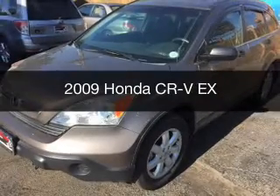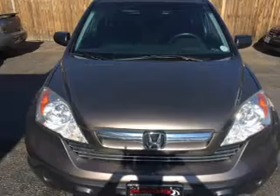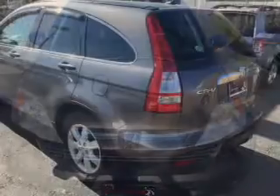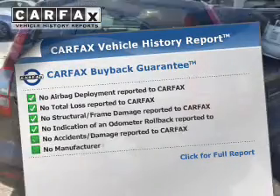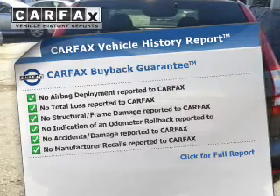This is a used 2009 Honda CR-V. It's powered by 4-wheel drive, a 2.4 liter engine, and a 5-speed automatic transmission. Rest easy knowing this vehicle comes with a Carfax Vehicle History Report from Carfax, the most trusted provider of vehicle history information.